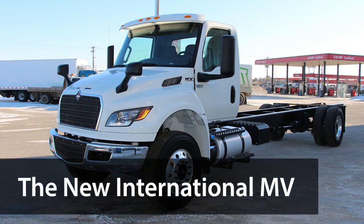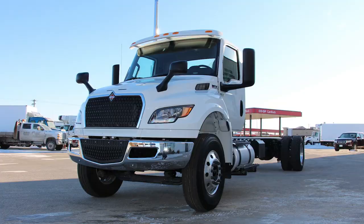The MV is International's premier medium-duty truck, but things can always be better. Reimagined from the ground up, the new International MV Series was created based directly on feedback from many truck drivers across several industries. Let's look at some of the key changes that were implemented on MV models going forward.